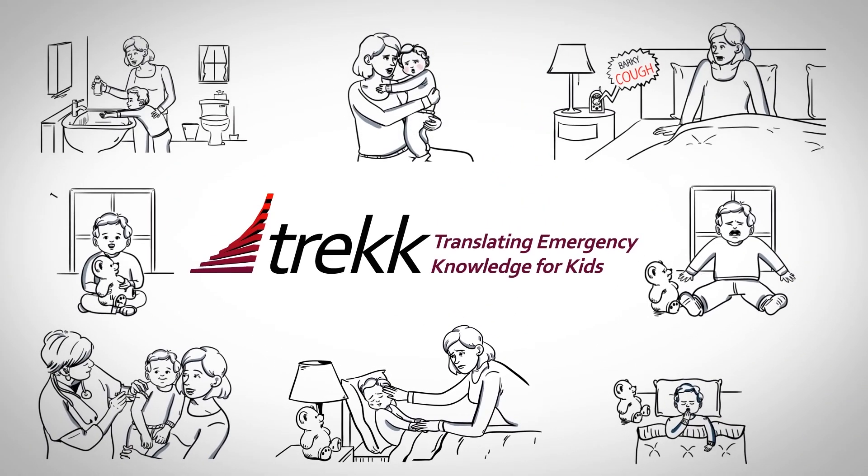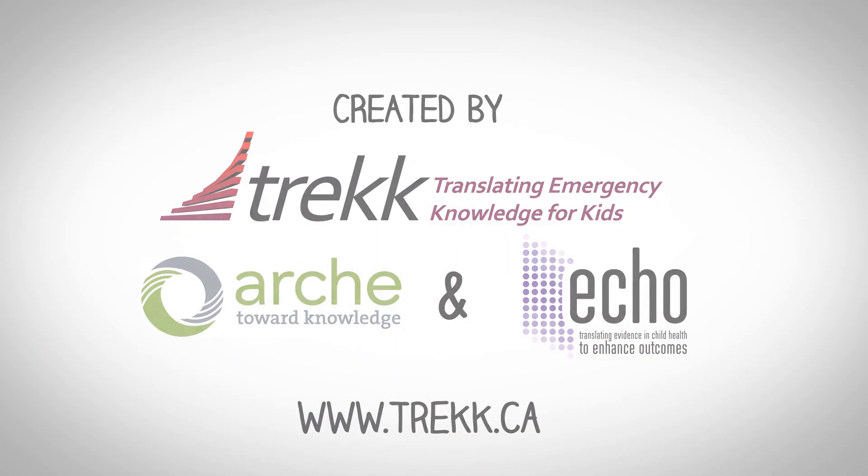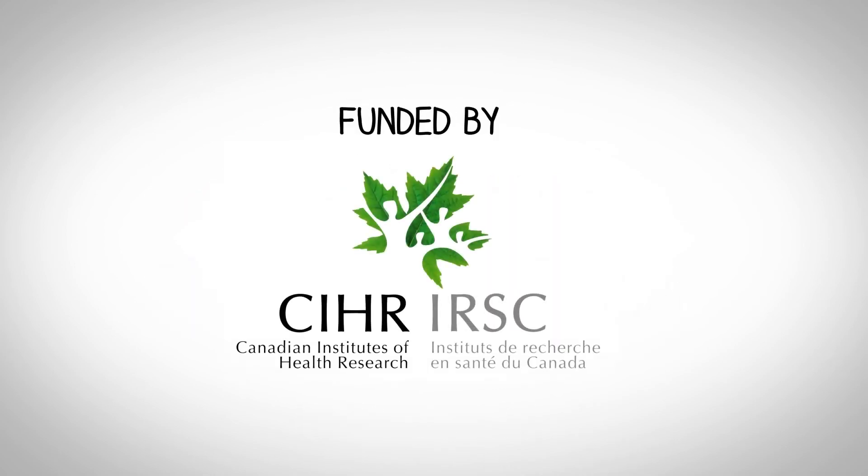We can't tell you not to worry, because that's the natural response of all parents. But with a little knowledge, you can stay calm and help your child get through with no problems. This video was created by TREC, ARCH, and ECHO, and funded by Canadian Institutes of Health Research.